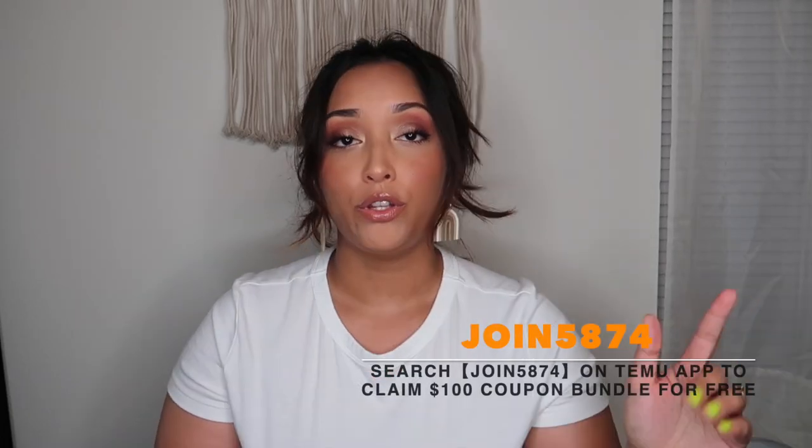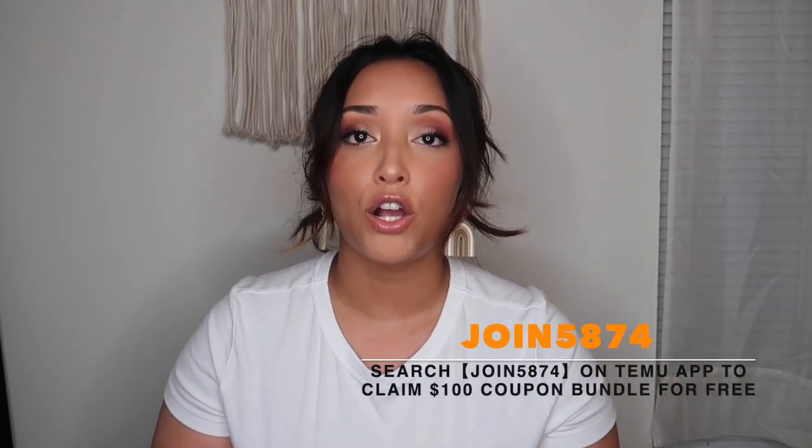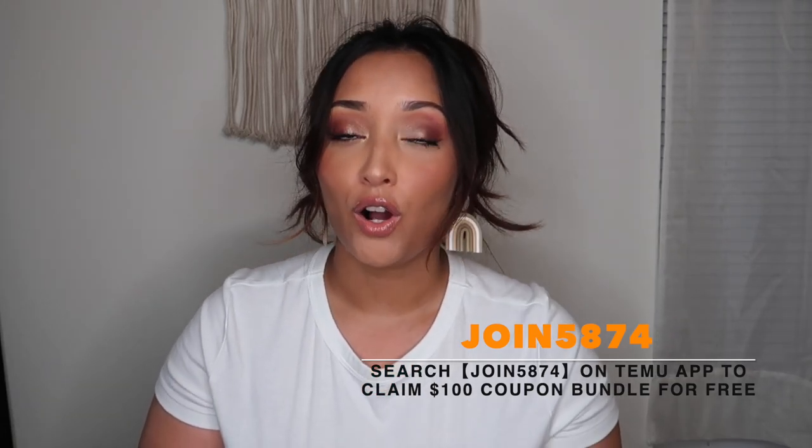I'm excited about this video. I tried to change up the categories from our last video and get things we didn't try before. If you haven't already, download the Temu app — when you use my link or code you'll get a hundred dollars worth of coupons on top of the already affordable prices. Their shipping literally took about five days, which is phenomenal.